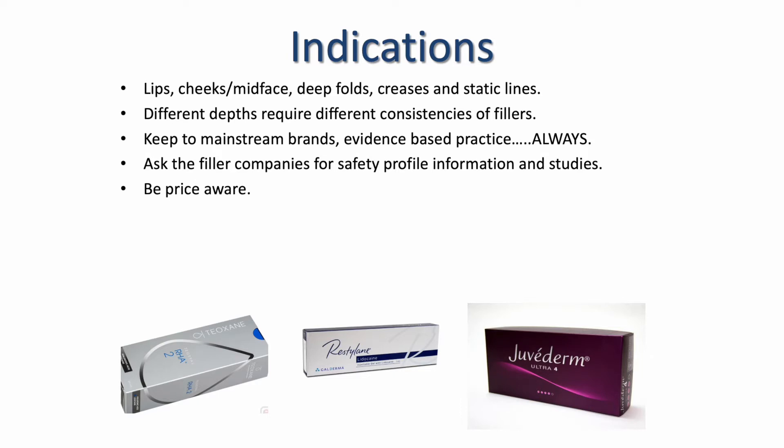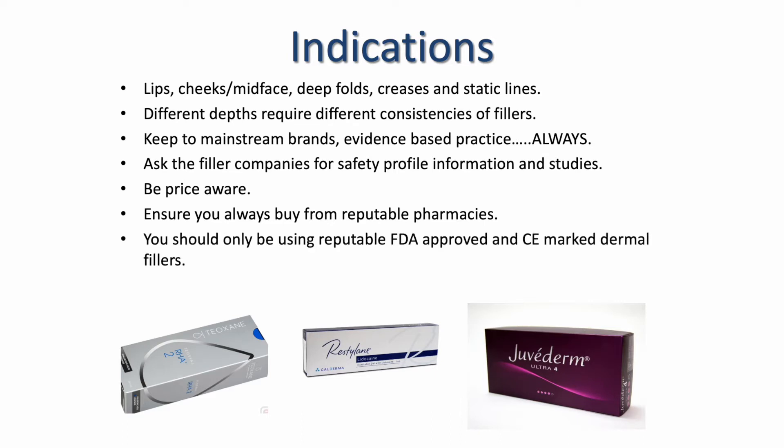It's really good practice to only use reputable FDA-approved and CE-marked dermal fillers. The FDA is an approval system in the US, and the US has much higher standards when it comes to aesthetics and the production of dermal fillers, so it is a really good approval system to go by when selecting your brand. We only train in FDA-approved, CE-marked dermal fillers at the academy.